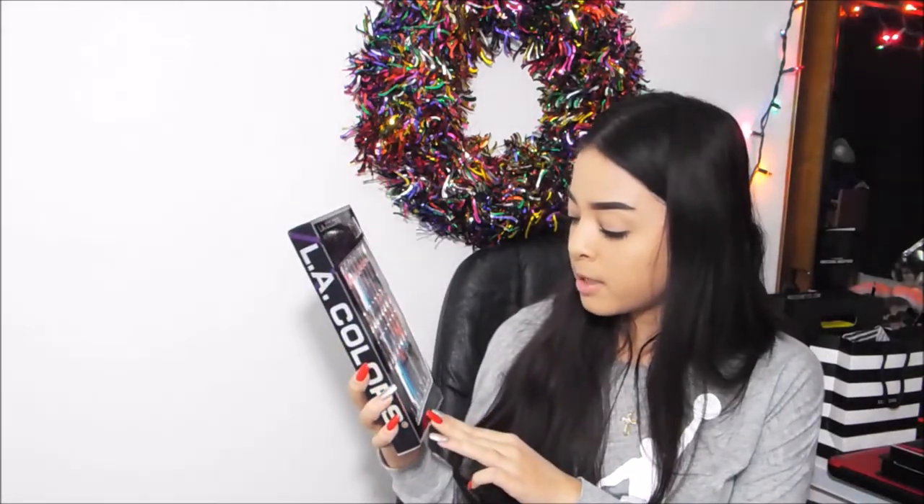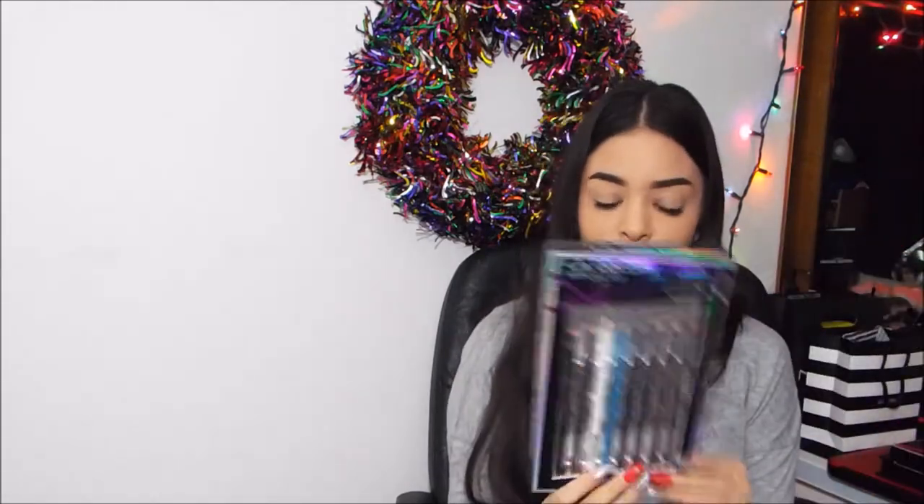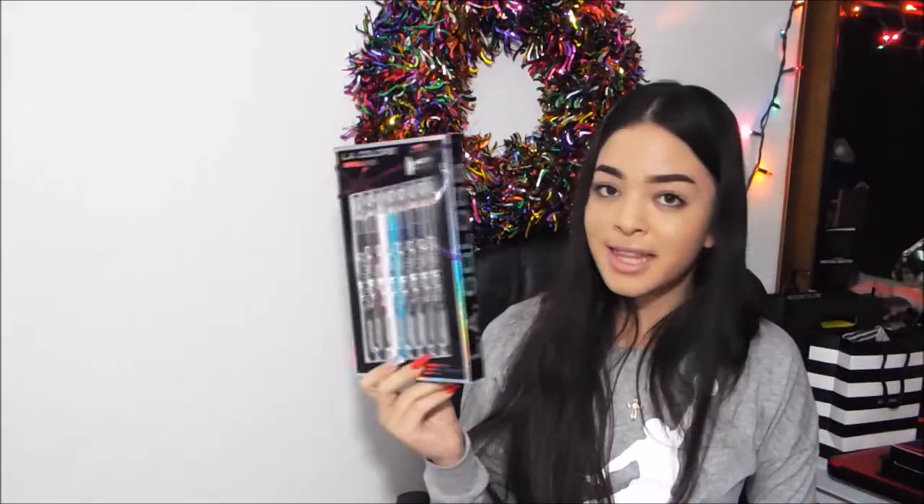The next thing I got from my nana is the Ally Colors metallic matte eyeliner kit, and it just comes with a bunch of matte and metallic eyeliners. It's super pretty. It comes with a pencil sharpener too — the colors are super pretty. I really love the white. I've never played with any of these other colors but I feel like I could do something really fun with them.